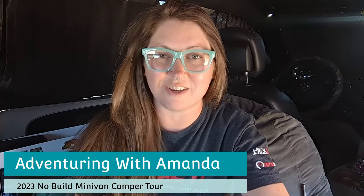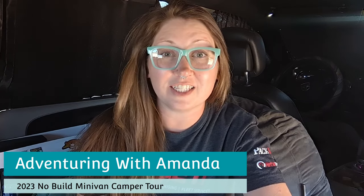Hey y'all, welcome back to Adventuring with Amanda. Thank you so much for being here. If you are new to my channel, welcome. In this video, I am giving you an updated tour of my no-build minivan camper conversion. I did my first tour in December of 2020 and have done an updated tour every year since — 2021, 2022, and now 2023. I have links in the description to all of my Amazon items in the van. If you don't see a link to something, it's because it either didn't come from Amazon or it's no longer available. Be sure to subscribe if you're new here and interested in van life. Like this video, and let's get on with the tour.